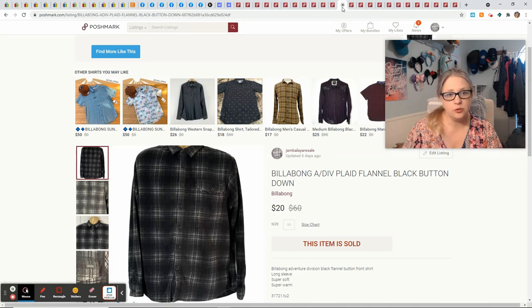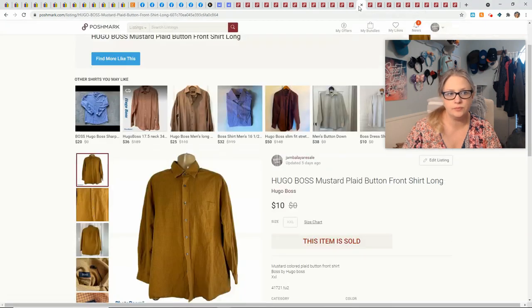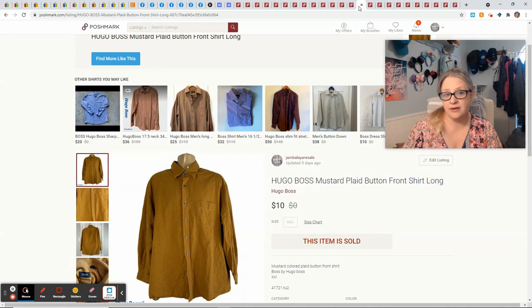This Billabong flannel shirt came in a ThredUp rescue box — it sold for $20 and gave me a profit of $16. I love Sanuk brand shoes and pick them up anytime the price is right. These came from the same estate sale as all the Susan Graber. I think I paid $2 for them and they sold the same day I listed them. I sold them for $16 and that gave me $10.80 profit. This Hugo Boss shirt came in a ThredUp rescue box — it sold for $10 and gave me $7.05.